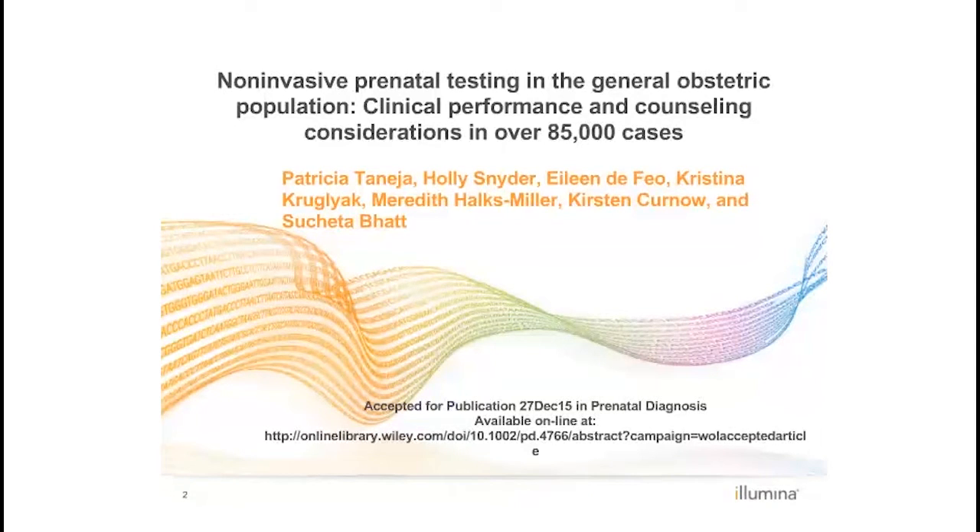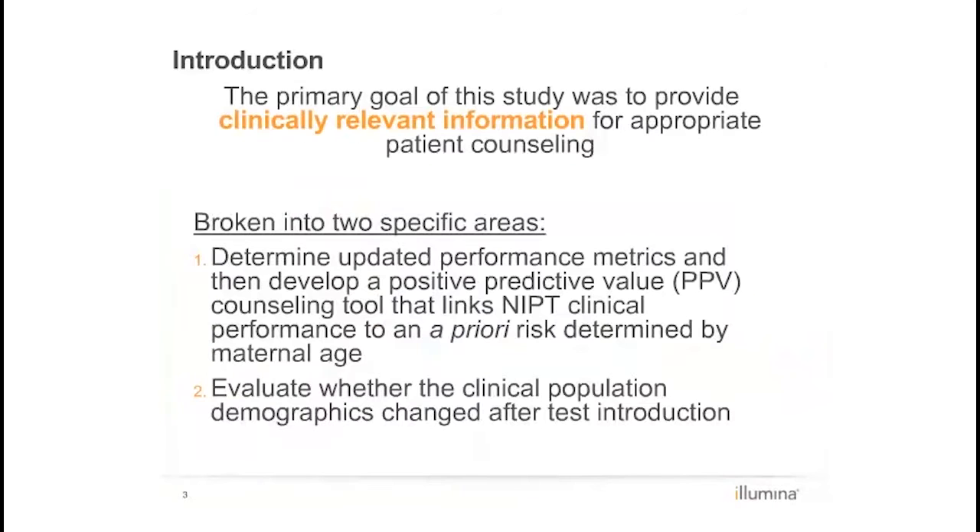We'd like to take some time today to go through the key points of this important paper. There has been exponential growth in the uptake of non-invasive prenatal testing since initial clinical validation studies demonstrated that whole genome massively parallel sequencing of cell-free DNA can detect fetal aneuploidy with high accuracy.